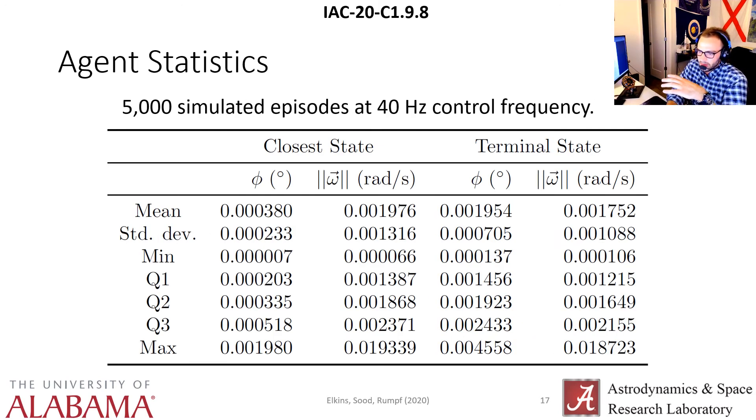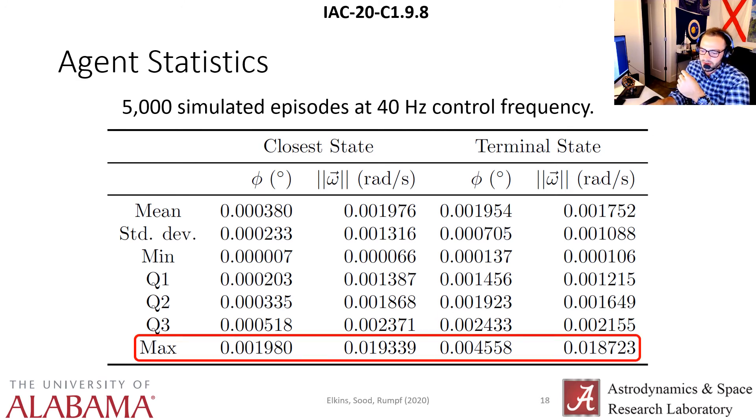Training the agent: we trained it for about 4,000 training epochs, after which we saw a plateau in maximization of reward. We then ran 5,000 simulated episodes at a 40 hertz control frequency and derived statistics for the agent. The closest state is when the agent minimizes the angular error during the slew, and the terminal state is the final time step. The goal was to produce an attitude controller with an angular accuracy of less than 0.25 degrees, and we've gotten orders of magnitude below that — very encouraging.